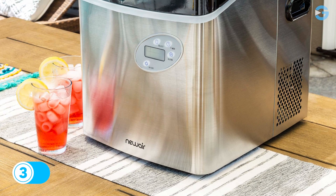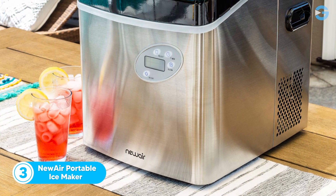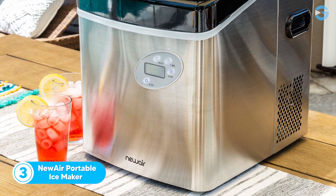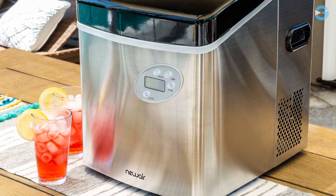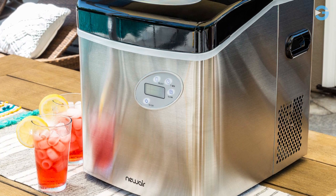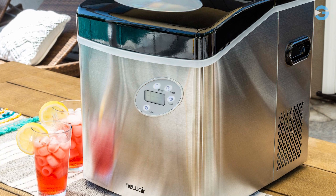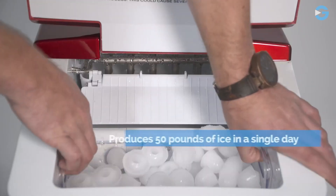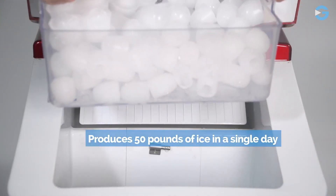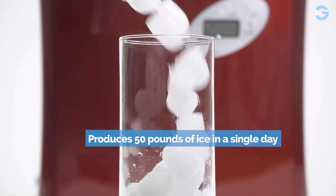Number 3: The NewAir Portable Ice Maker. This is a compact and powerful ice maker, perfect for your kitchen countertop, office, RV, or even the house. You'll be amazed at how quickly it makes ice, producing the first batch in a little under 10 minutes. And with the ability to make up to 50 pounds of ice a day, you'll never run out of ice again.